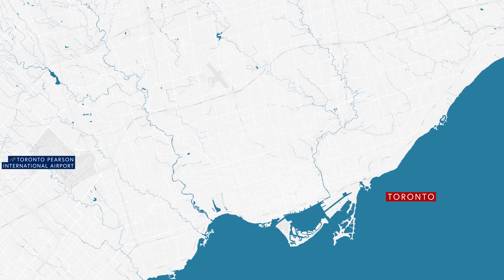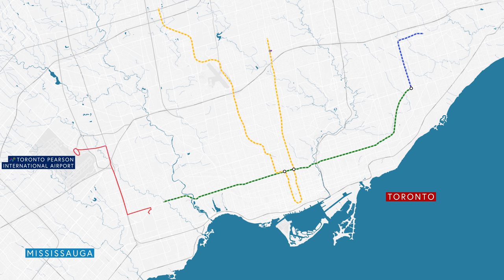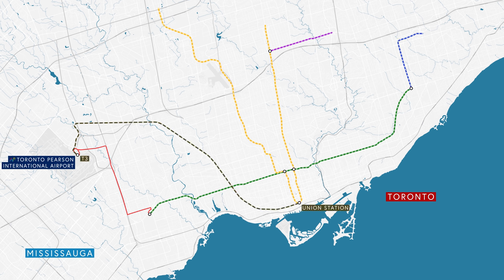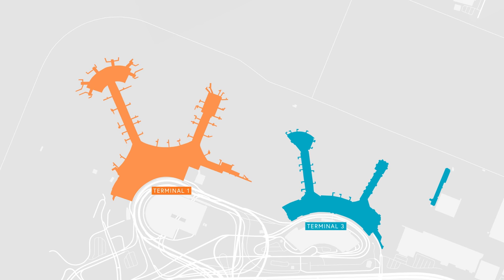Toronto's Pearson International Airport is actually mostly located in the adjacent city of Mississauga. It is accessible via a network of roadways and is connected to the subway system via an express bus service. But by far the fastest way to get to the airport from the city would be the Union Pearson Express Rail Service, linking Terminal 3 with Union Station. There are two stops along the way, providing access to the public transit system. The airport itself is split into two terminals.